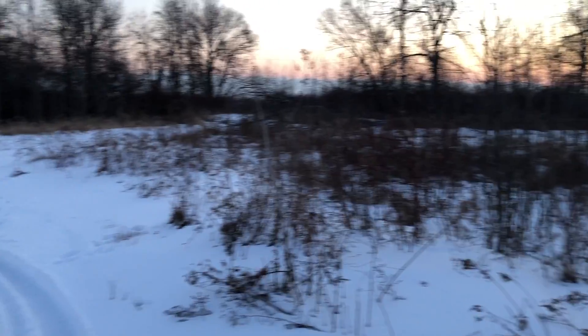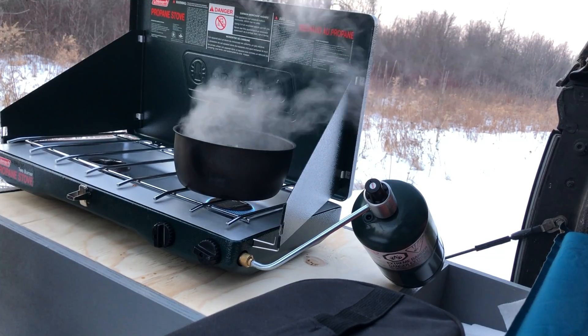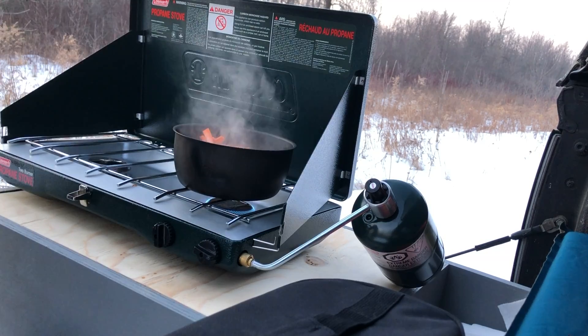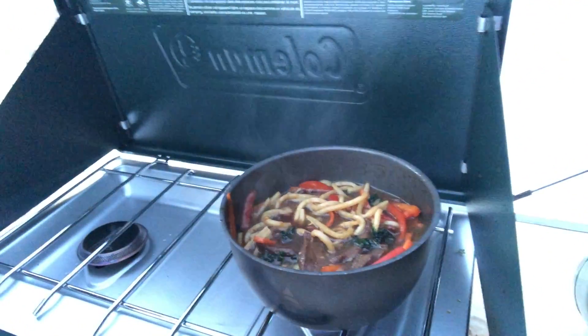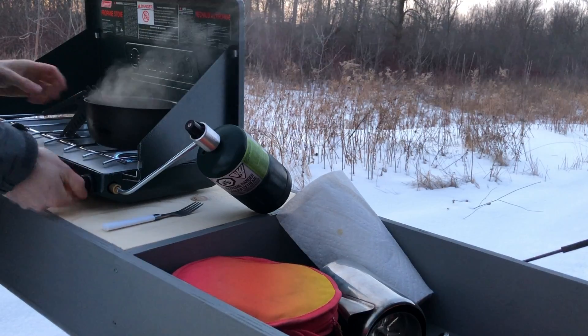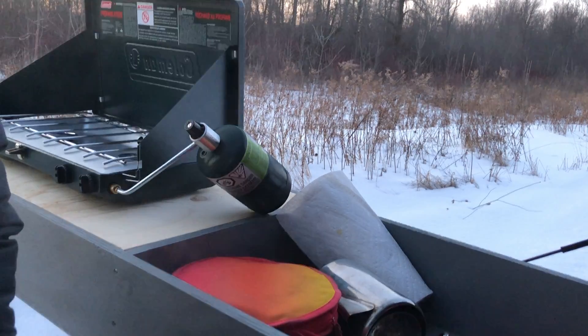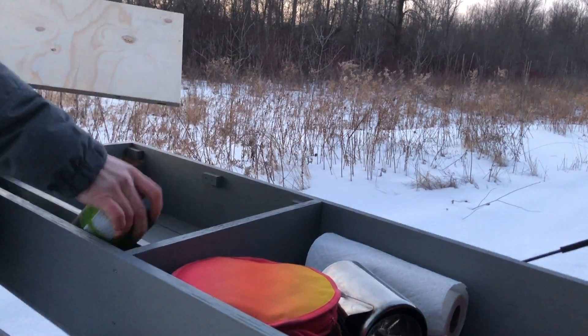Right now it's about minus four and it's going down to minus ten tonight — feels like minus seventeen with the wind, so looking forward to that. Adding kale, peppers, and carrots into the pan, then the sauce. It's starting to look pretty good. It is officially starting to get cold, probably getting down to minus five or minus eight. Not technically supposed to be here, but I figured it's the middle of winter and nobody's going to bother me. That is officially good enough — let's jump inside.